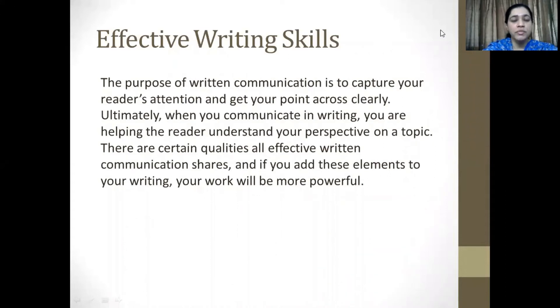Hello and welcome to session number eight of Communication English. Today we will be taking a look at several writing skills. Let's first talk about effective writing skills.